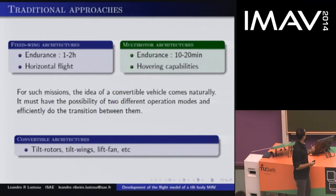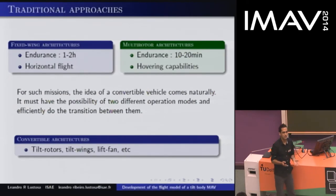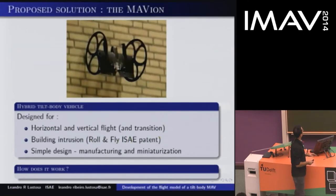For that, we already have several architectures in the literature, such as tilt rotors like the V-22 Osprey, which is very famous. We have tilt wings — there was an example of tilt wings just before, and yesterday on the competition, the Maverick. We have lift fans, etc. But I'm going to talk about a very special one that we have, which is the Mavion.